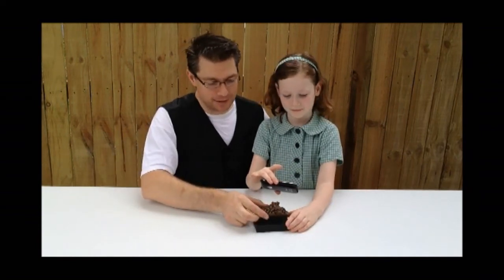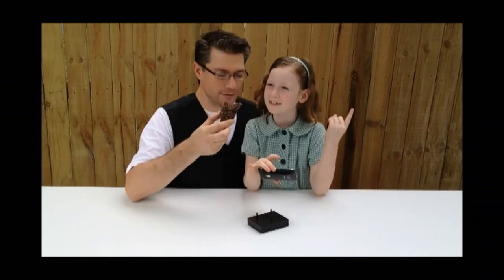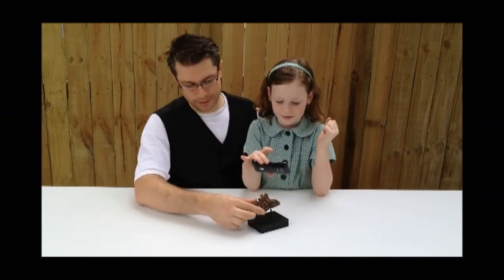That would be disgusting. Well, maybe not — because it doesn't actually smell. Because it's just like a rock. It doesn't smell. Can you smell? I hope that they can smell that.